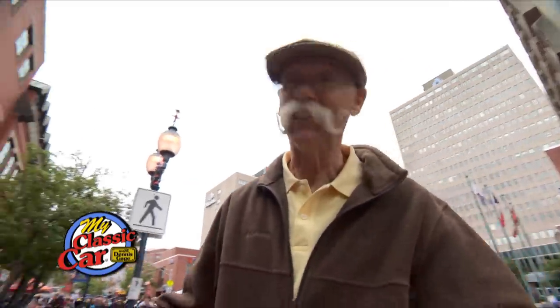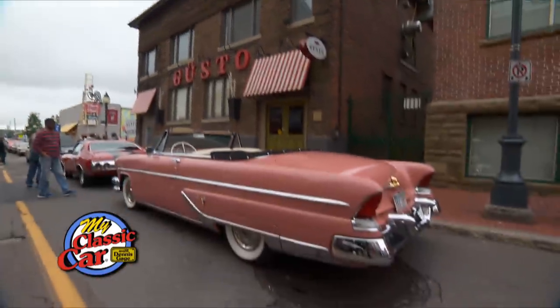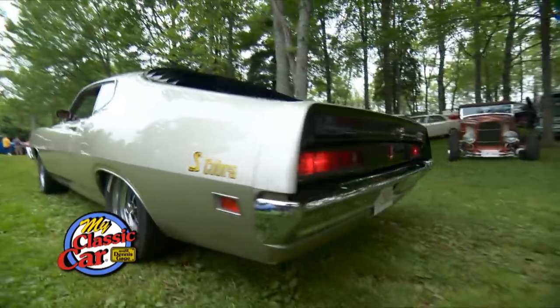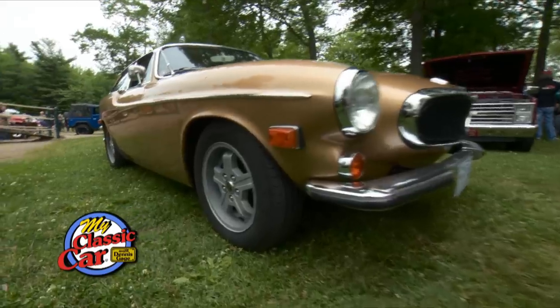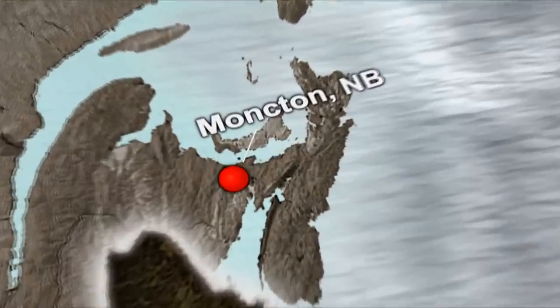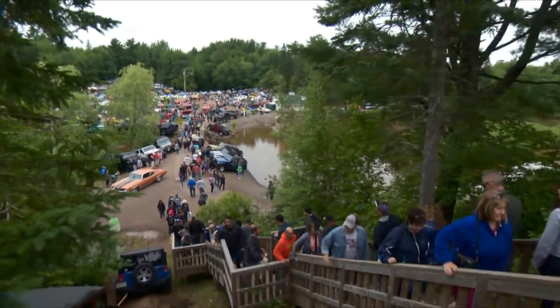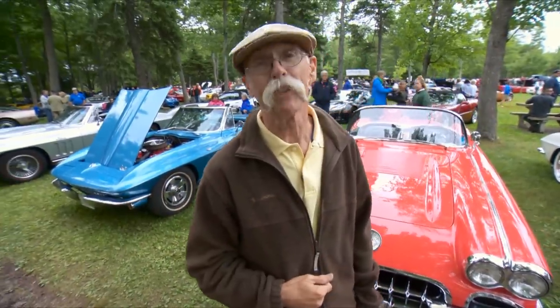Hi, I'm Dennis Gage, and welcome to My Classic Car. This week we're in Moncton, New Brunswick for the Atlantic Nationals. This is a really big show — I think it's the biggest show in Canada, and it's in the Maritime Provinces. It includes a downtown cruise-in right on Main Street, Moncton, then moves out here to Centennial Park for two days of automotive fun and festivities. I love this show, love the people, and there's a lot of lobster up here too. Let's get around and check out some of these maritime rides.